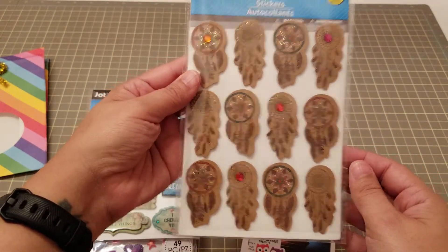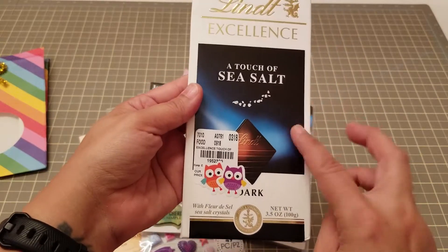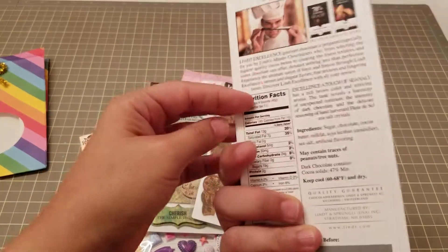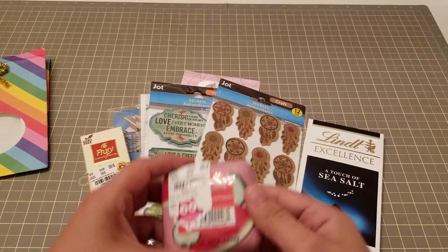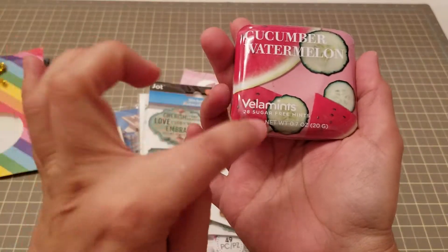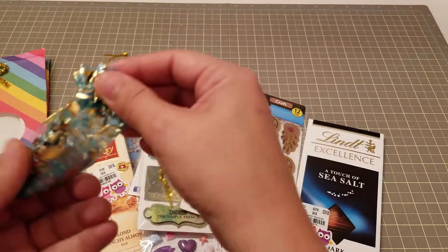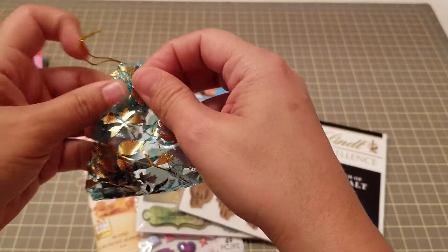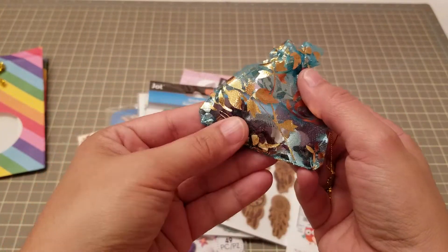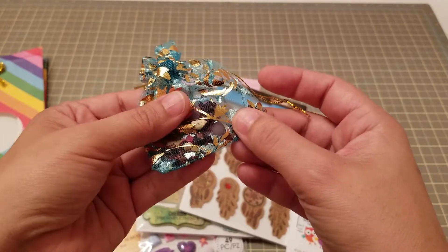Oh yes, girl — I love dark chocolate with sea salt! Thank you! And then here we have some sugar-free mints — that's what was shaking. And then oh yes, I love this idea too — a little potpourri to make everything smell very, very nice.